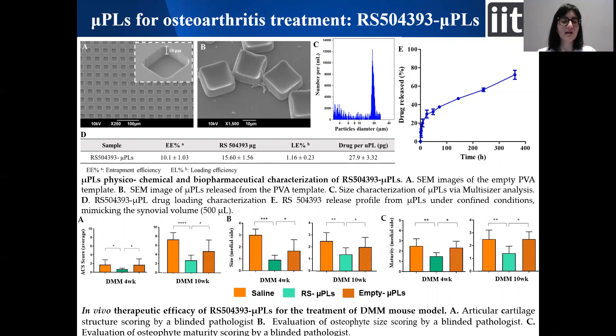We performed this study in collaboration with the group of Professor Lara Longobardi from the University of North Carolina. We were able to load the drug inside our particles, physically and chemically characterized our particles, obtaining a sustained release of the drug up to 15 days.